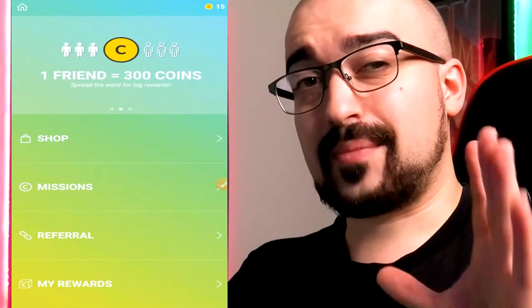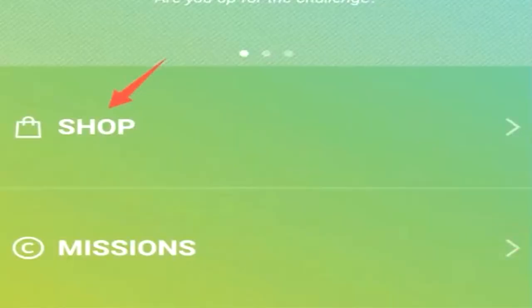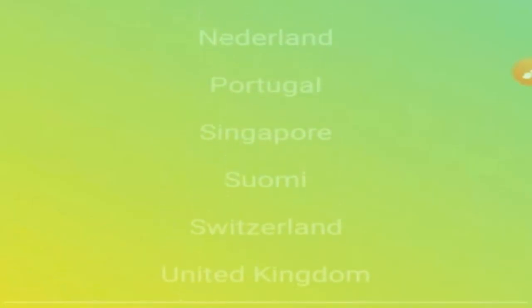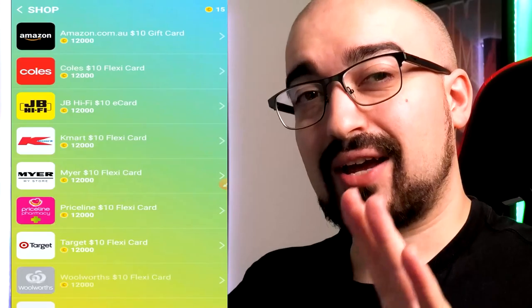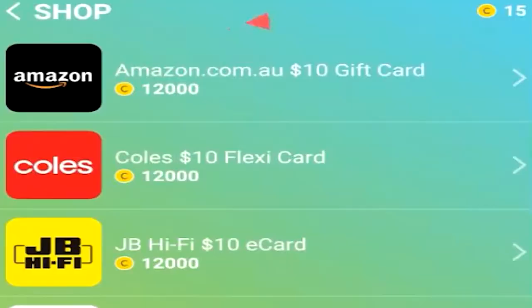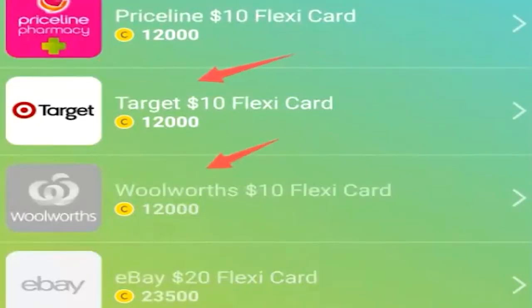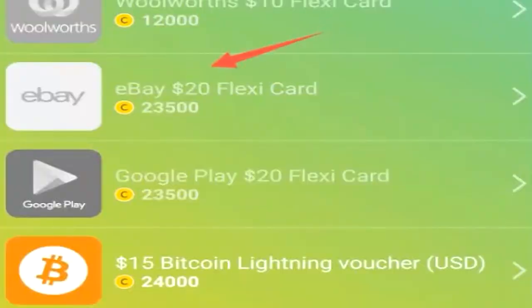Tapping on the coin icon brings us to the main menu of WinWalk. Let's tap on the shop. Here you can see there are so many different countries that WinWalk supports, so it's not limited to only 1 or 2 countries. Here is the actual shop: you can get a $10 Amazon gift card, Kohl's gift card, JB Hi-Fi gift card, Kmart gift card, Maya gift card, Priceline gift card, $10 Target gift card, Woolworths $10 gift card, eBay $20 gift card, Google Play $20 gift card, and $15 worth of Bitcoin.